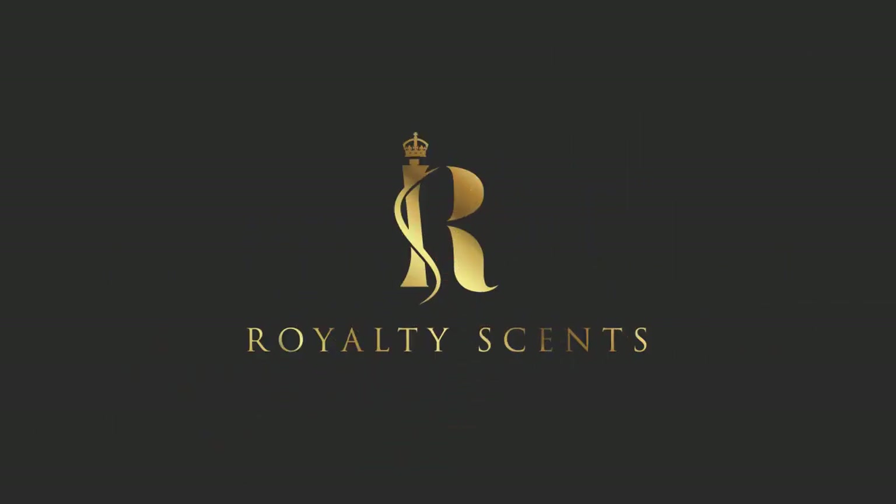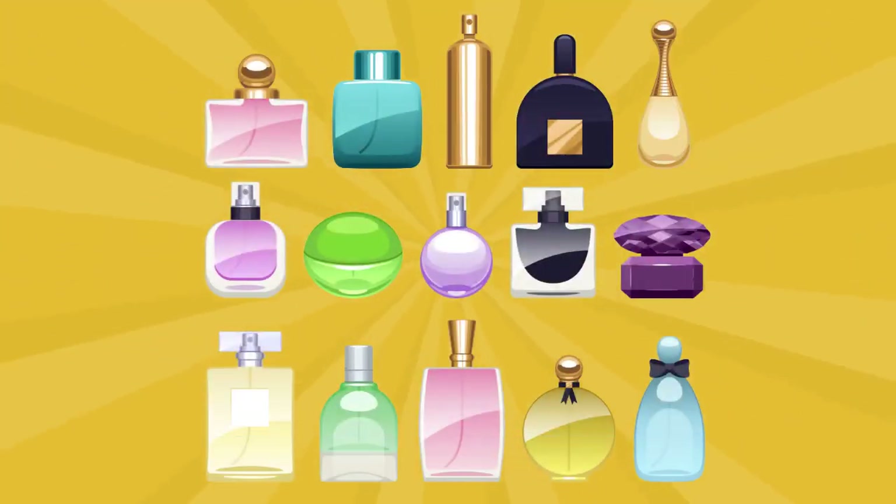That's why we created Royalty Scents — the first monthly subscription box that gives you high-end designer fragrances and niche perfumes.